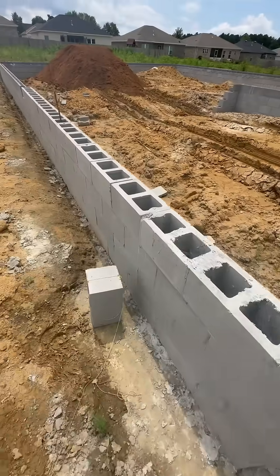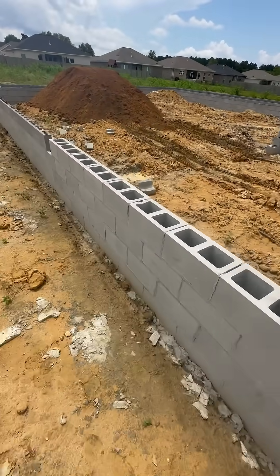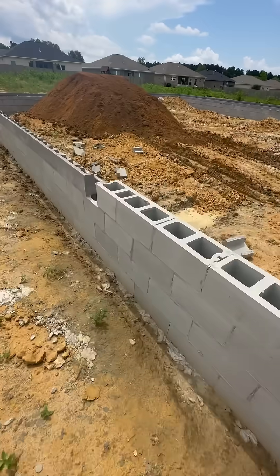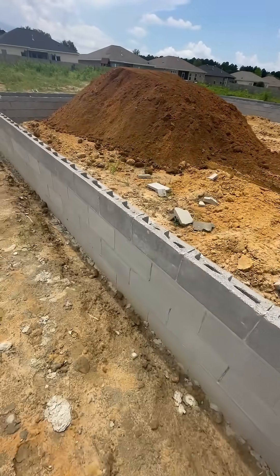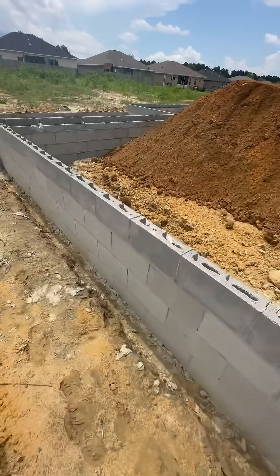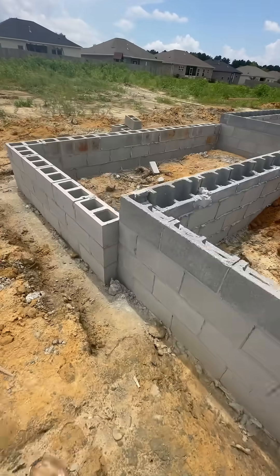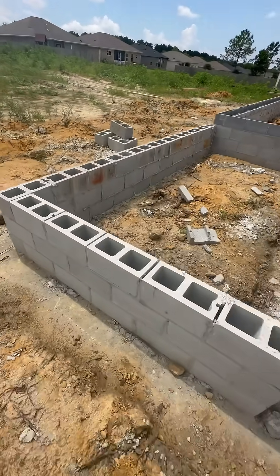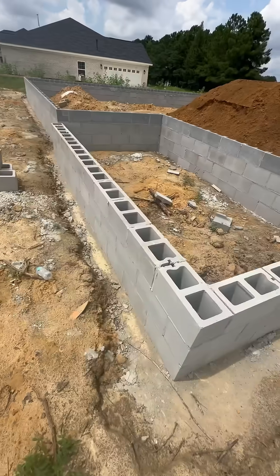CMUs have broad construction applications. They were first invented in the early 1900s. The first commercial concrete hollow block machine was patented by Harman Palmer. The adoption and use of CMUs became very widespread after World War I, after cement and mechanized production became significantly cheaper. They're sometimes called cinder blocks because back then, in the early days, they were actually made with coal cinders, a byproduct of the coal industry.